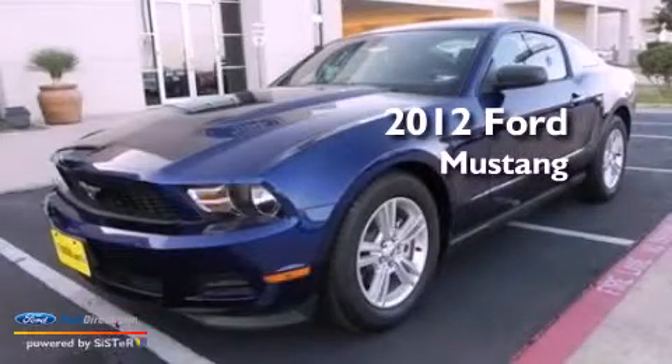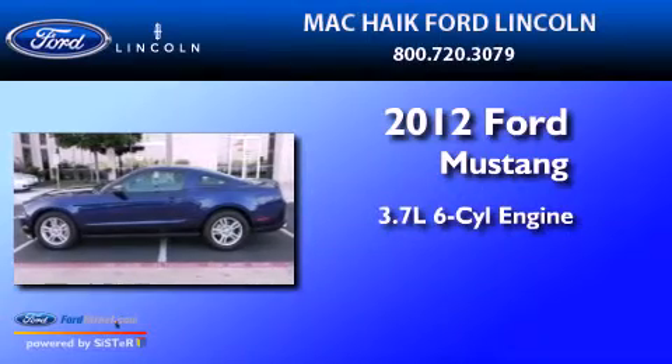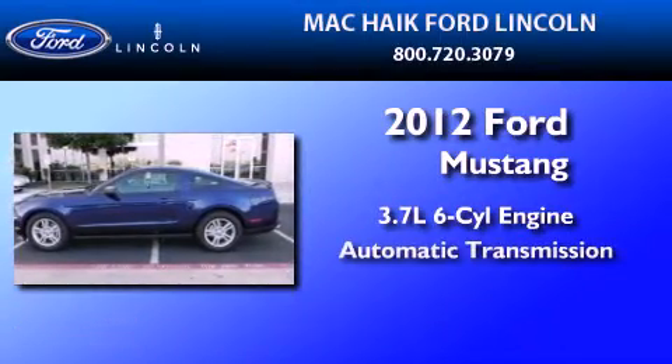This is a brand new 2012 Ford Mustang. It features a 3.7 liter 6-cylinder engine and an automatic transmission.